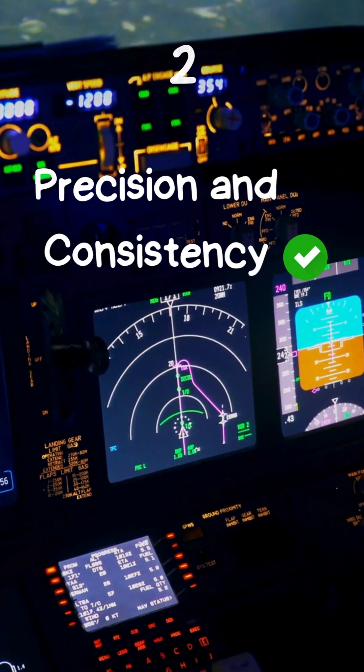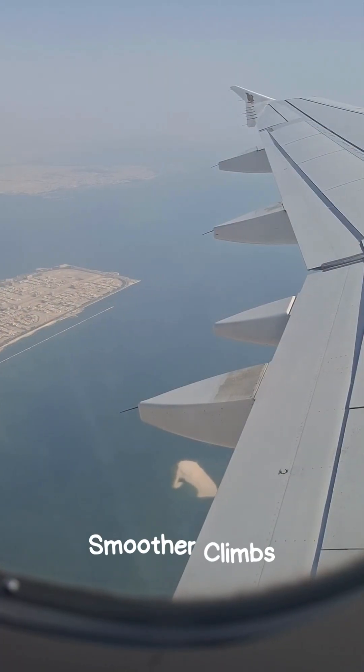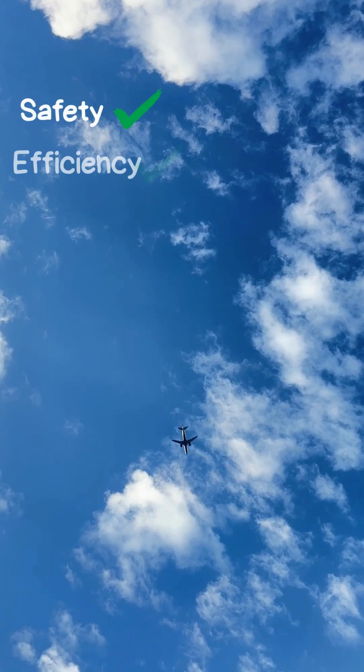2. Precision and consistency. Autopilot systems are designed to follow flight paths with incredible precision. This ensures smoother climbs, descents, and turns. It's all about maintaining safety and efficiency in the skies.